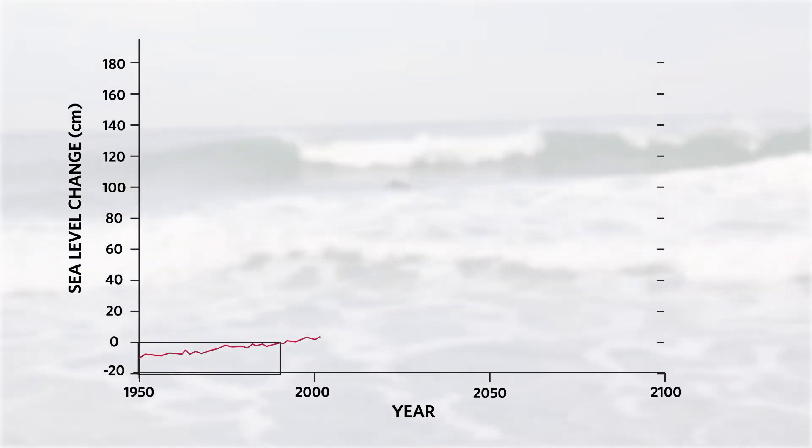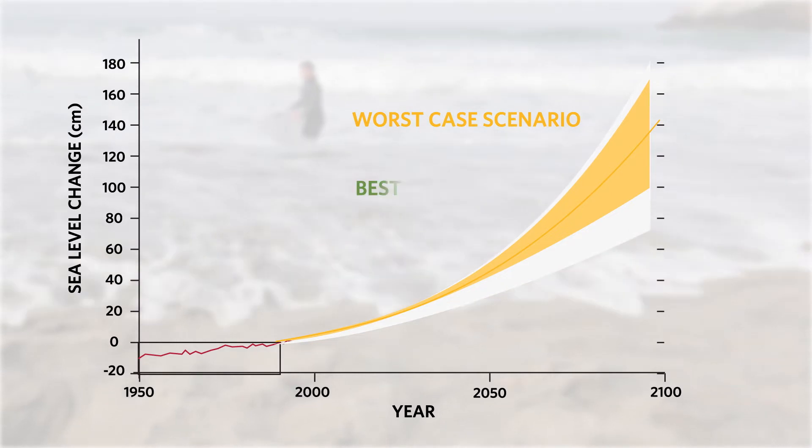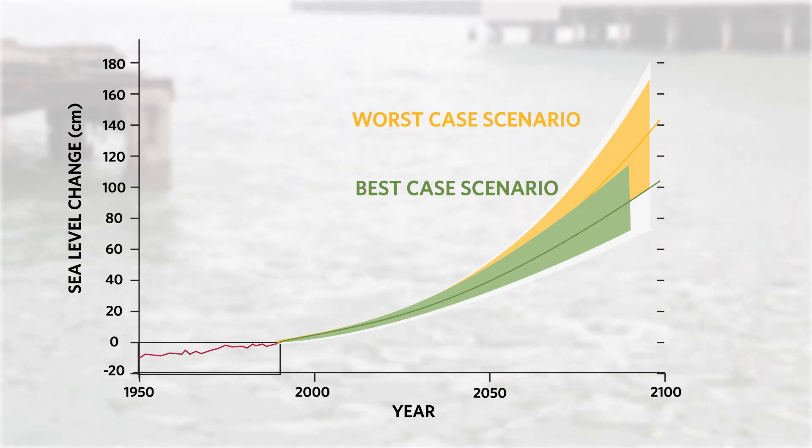And we can see that if we add more heat to the equation, in the future, sea level rise will continue to increase as more land ice melts and warming ocean water continues to expand. So what would that actually look like?